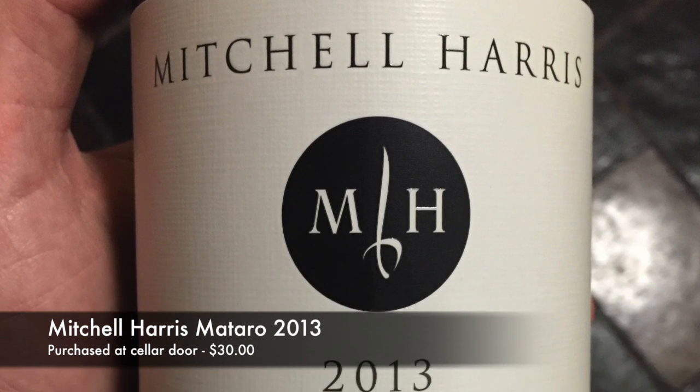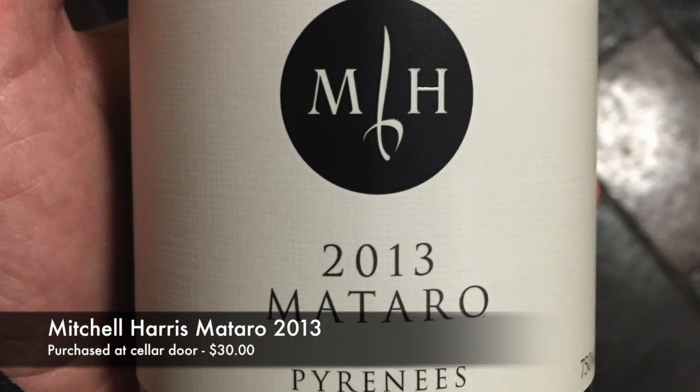So without further ado, this is the Mitchell Harris Mataro 2013 from Pyrenees fruit.